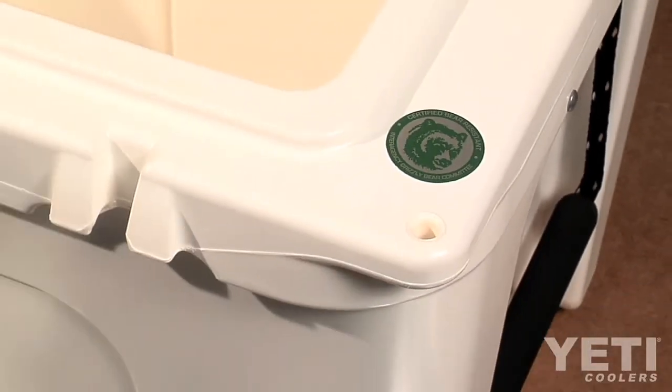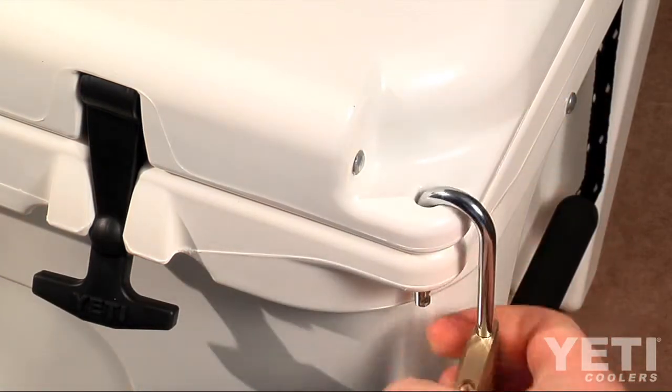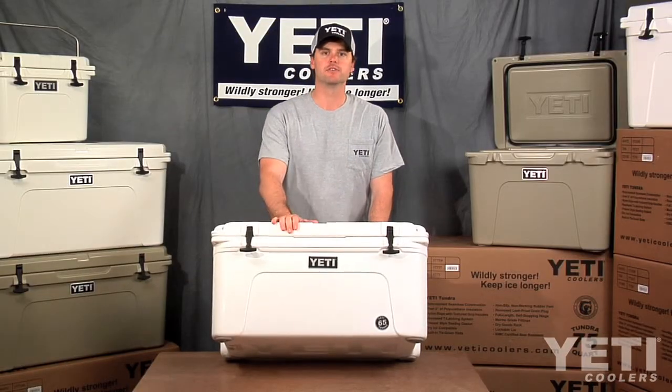The Interagency Grizzly Bear Committee has certified Tundras as bear resistant food containers when used with two padlocks on both front corners. There you have it — that's our Tundra 65.